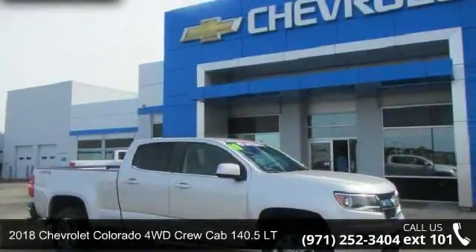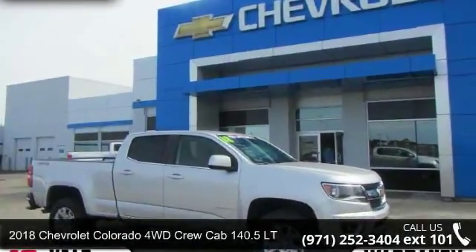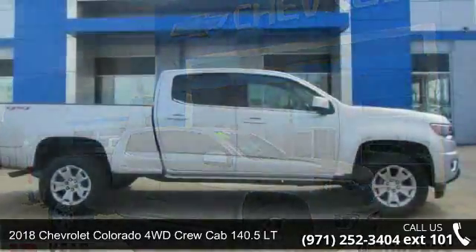Step into the 2018 Chevrolet Colorado. This may be the set of wheels you've been looking for.